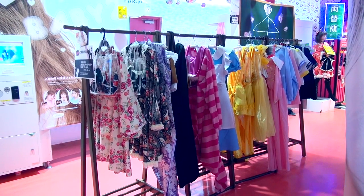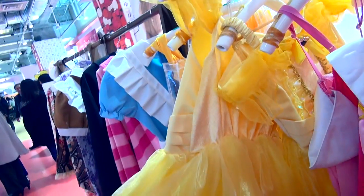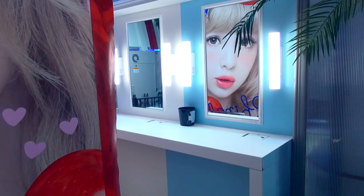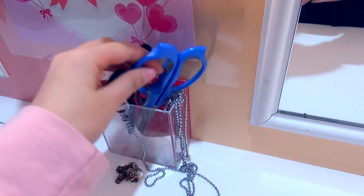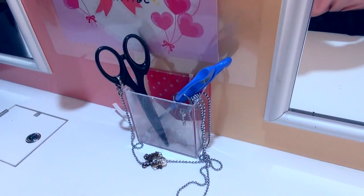Many Purikura shops offer custom costume rental service for free or for a cheap price. This is known as Kosuperi, which is the abbreviation for Cosplay Purikura. You can become a Japanese student, a princess, or a character from Harry Potter or Alice in Wonderland. There are changing rooms inside the shop and an area for you to touch up your makeup before taking photos. If you take photos with many people and want to share them, you can find scissors in front of the mirror to divide the stickers.